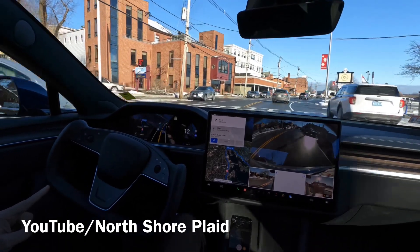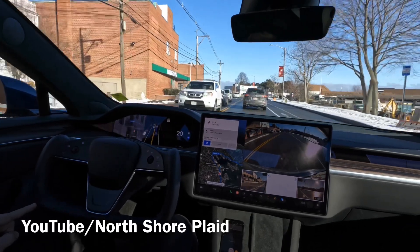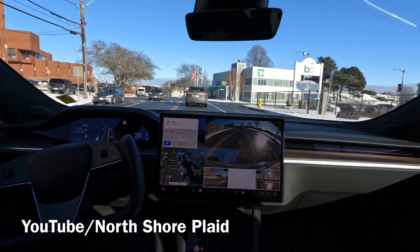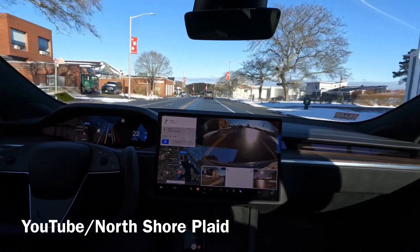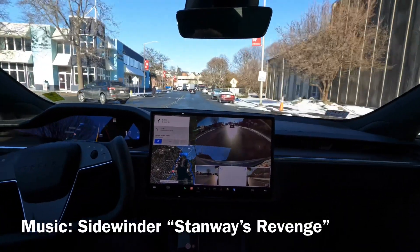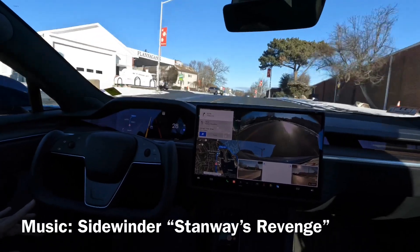A little too abrupt — it comes to almost a complete stop when it could have just used regenerative braking there. I'm going to flag that. Sending the clip to Tesla. It did something a little irregular; it didn't need to come to almost a complete stop. It went from 24 miles an hour down to 7. I think it probably noticed these might be speed bumps, but it shouldn't have.